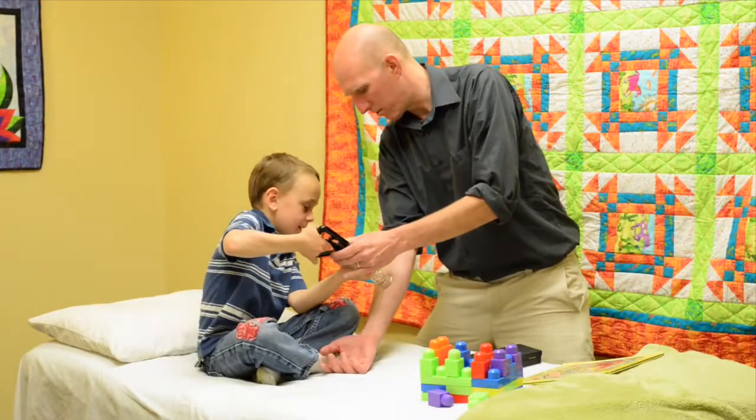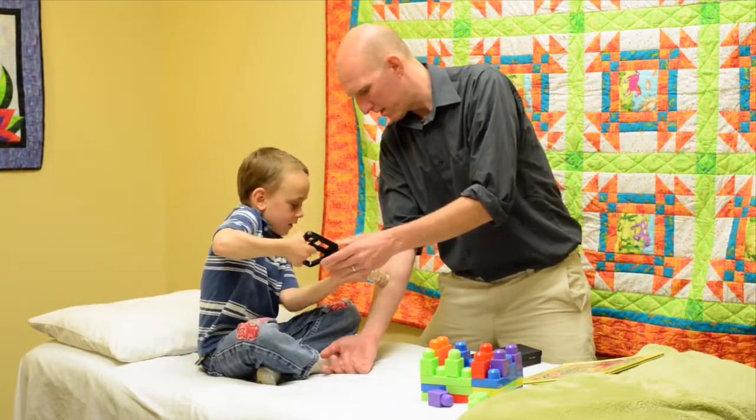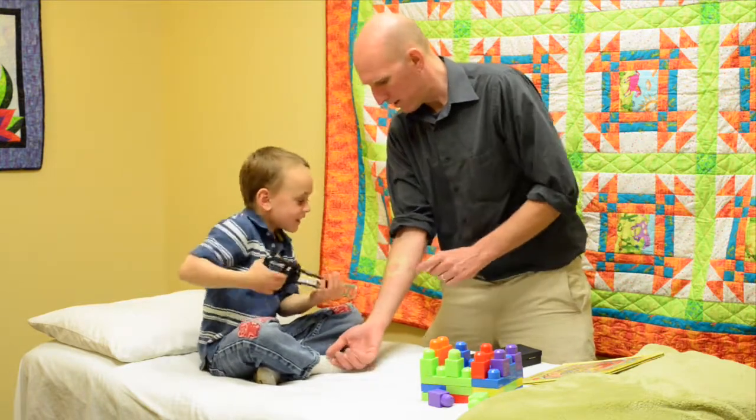At our clinic in Longmont, we have certain days set aside for children to get treatments. We have games and toys and it's a very kid-friendly environment. We here at Good Life Acupuncture believe that life is too good not to feel it, and that starts when you're young. So if you're looking for a way to stimulate your child's immunity or to treat a specific concern, I would love to speak with you. Call our office and set up an appointment. You'll be glad you did.